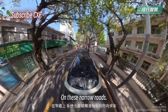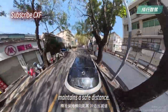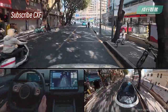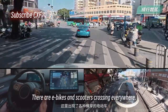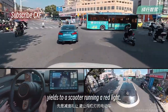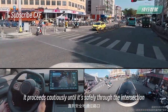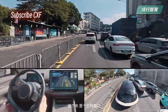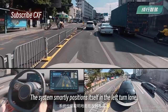On these narrow roads, the system accurately detects oncoming traffic, maintains a safe distance, and adjusts its speed accordingly. Now we're approaching an irregular intersection where e-bikes and scooters are crossing everywhere. The system slows down, yields to a scooter running a red light, and carefully navigates through, constantly scanning and yielding as needed. Up next, a left turn — the system smartly positions itself in the left turn lane.